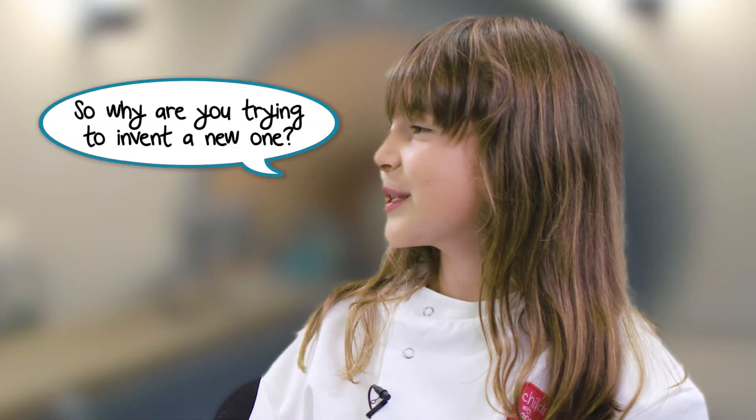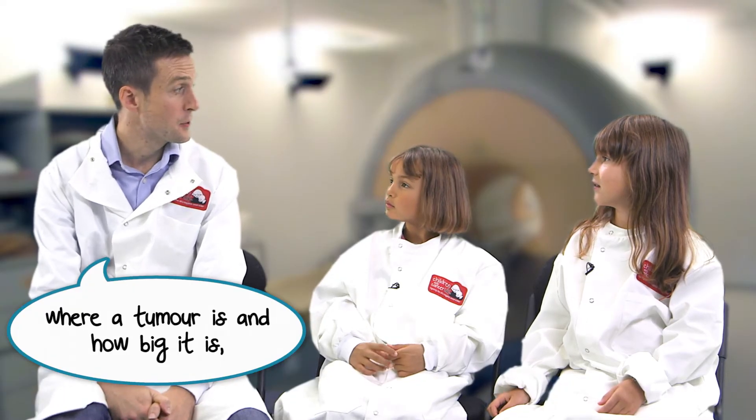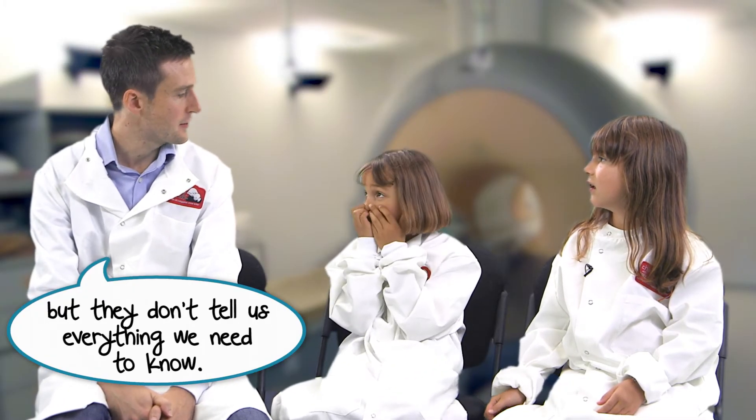So why are you trying to invent a new one? Well, traditional MRIs are great at telling us where a tumour is and how big it is, but they don't tell us everything we need to know.